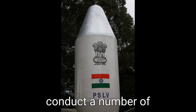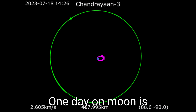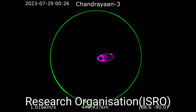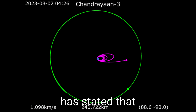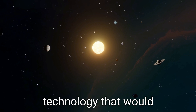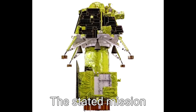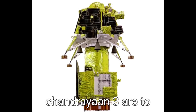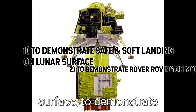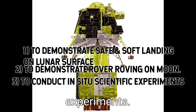Its mission is to conduct a number of experiments on the moon for a period of 14 earth days — one day on the moon being equal to 14 days on earth. The Indian Space Research Organization has stated that Chandrayaan-3 is a step towards developing and demonstrating technology that would one day be used for interplanetary missions. The mission objectives are to demonstrate safe and soft landing on the lunar surface, to demonstrate rover roving on the moon, and to conduct in-situ scientific experiments.